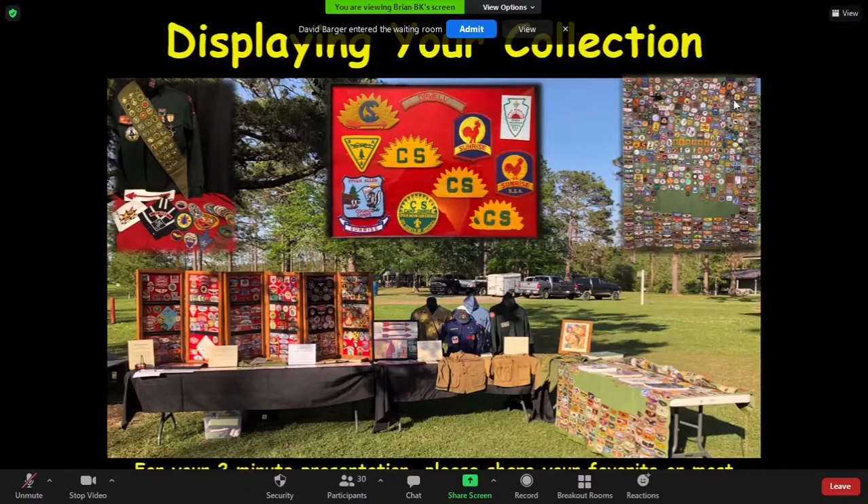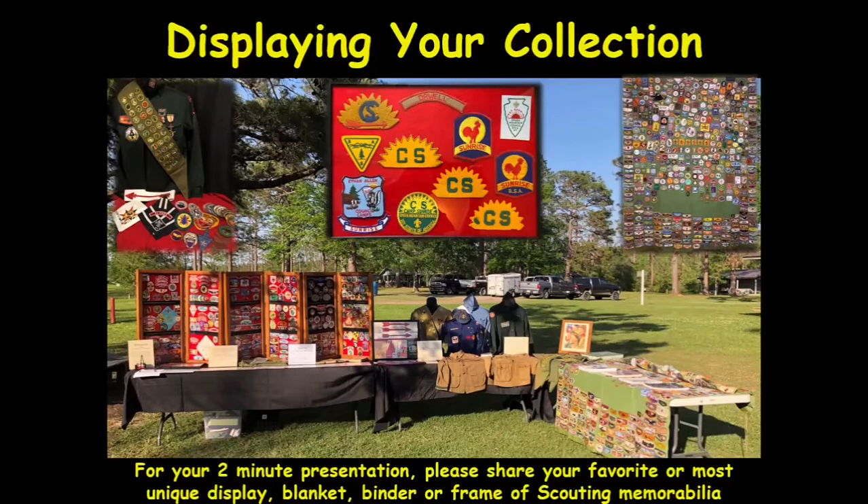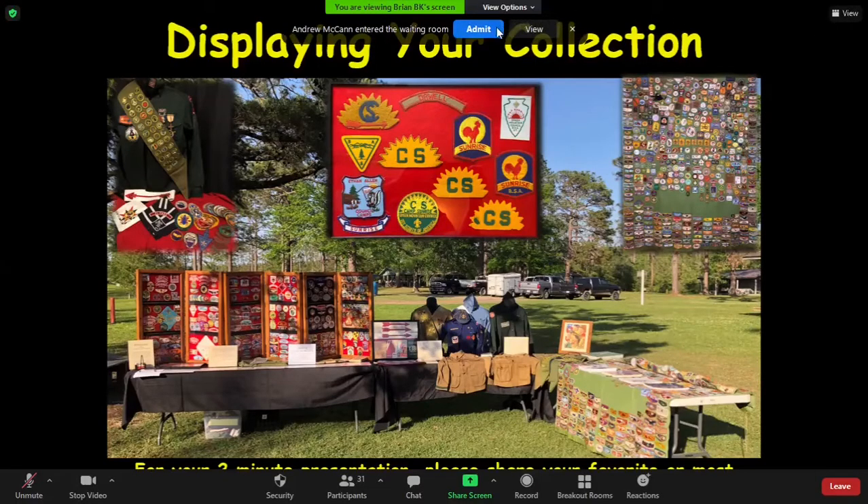A fun thing I do is collect locally from the area I'm in and show that — handbooks, sashes, uniforms that people can get hands-on with. For anyone who's not a deep collector, this stuff is really interesting to them; it doesn't pass through their hands as often. That's the kind of approach I like to take.